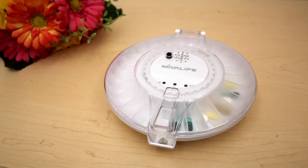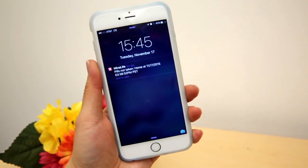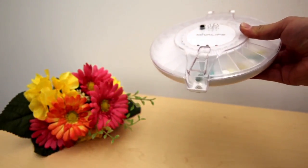The HomeAid Care Medication Dispenser only dispenses at the pre-scheduled time to prevent overdosage. You will receive notifications to your smartphone if you or a loved one forget to take their medication.